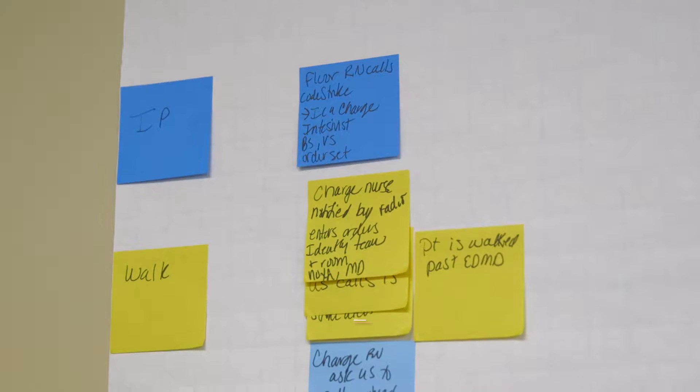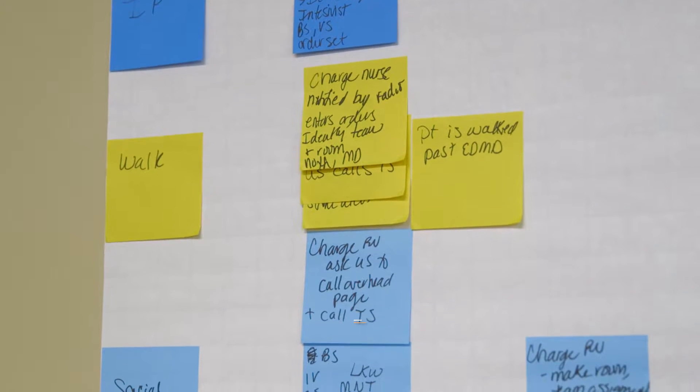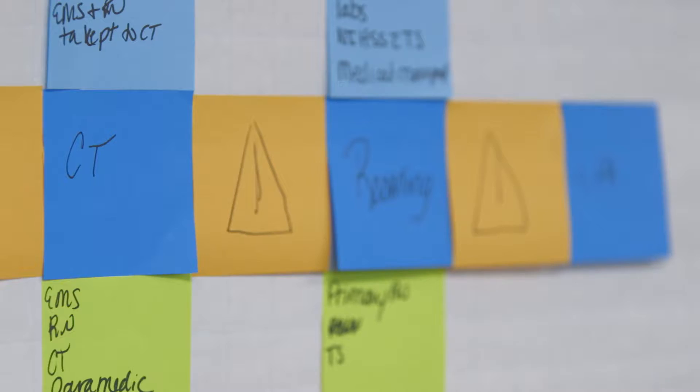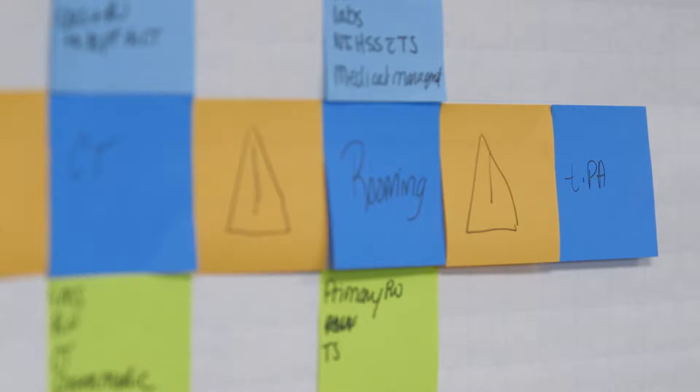We went to the value stream mapping session not understanding what was going to go on, and were very excited to hear what this new program was going to be. When we got in there, Dr. Malzun introduced us to what was going on, and when he started to use the post-it notes to go through each individual setting, it really opened our eyes to things that we hadn't thought about.